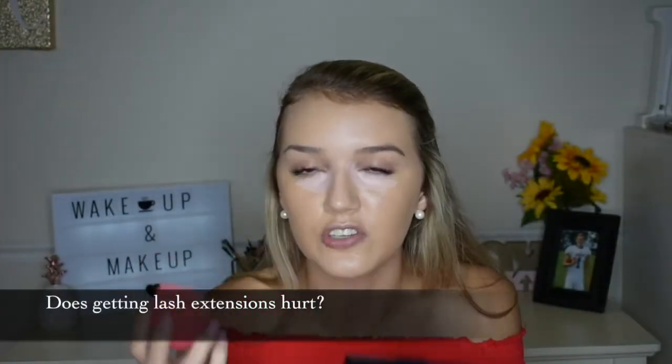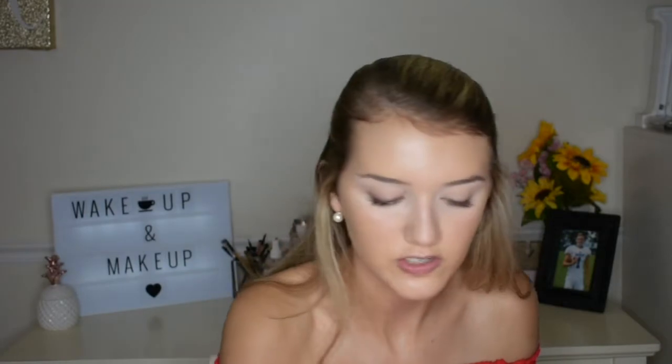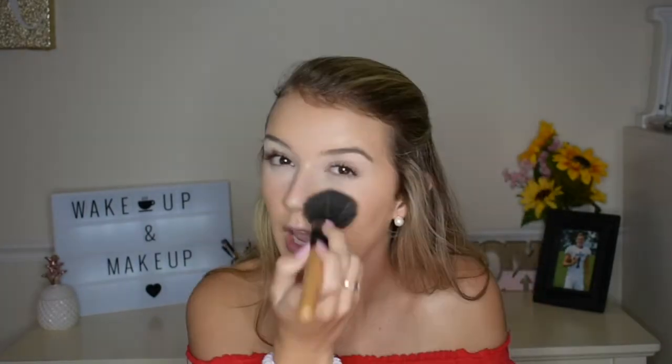It does not hurt to get lash extensions on, but it's definitely a ticklish, weird feeling. You can feel her doing it the whole time.